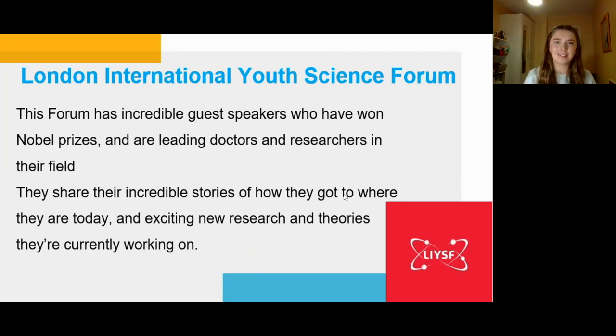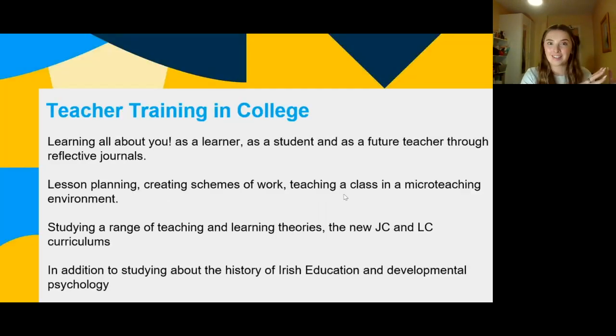At the end of first year, I had the amazing experience of going to the London International Youth Science Forum. It was during COVID so it was on Zoom, but you can go in person now. You can apply from the end of first year. It had guest speakers who won Nobel Prizes — leading doctors and researchers in their field. It was about a week and a half long with talks on modern technology and advancements in science, really motivating to see what young people have achieved. DCU supports you in that.